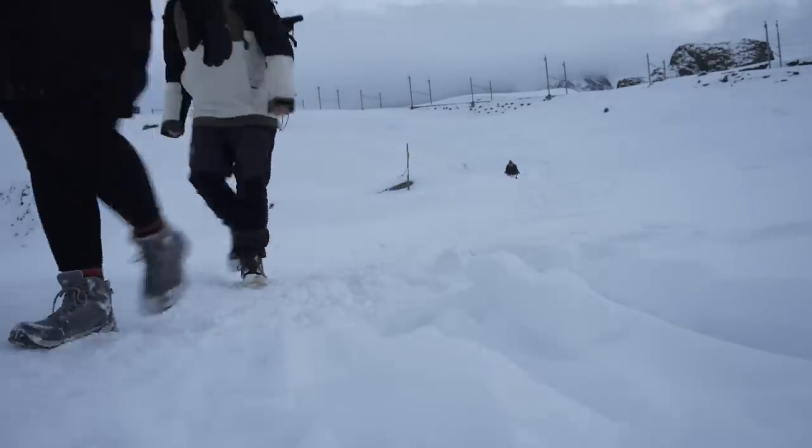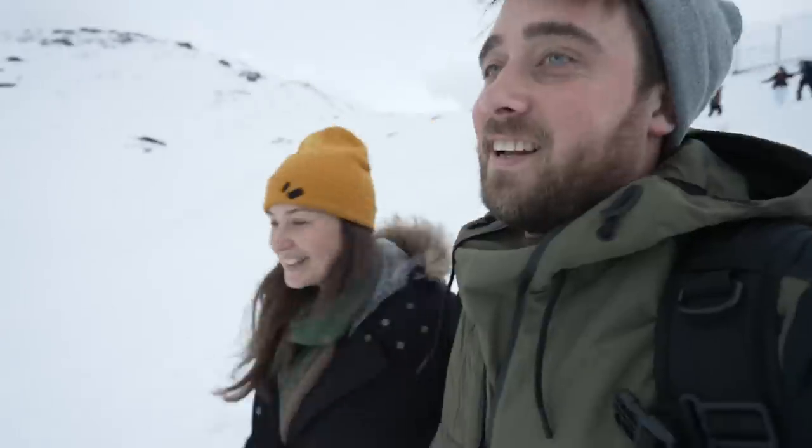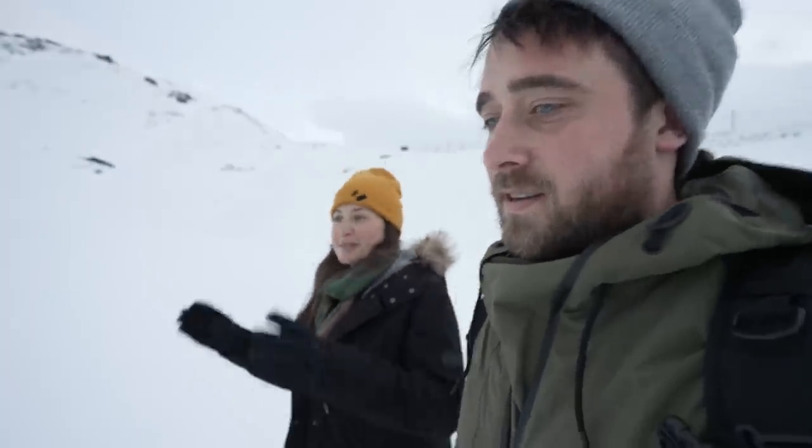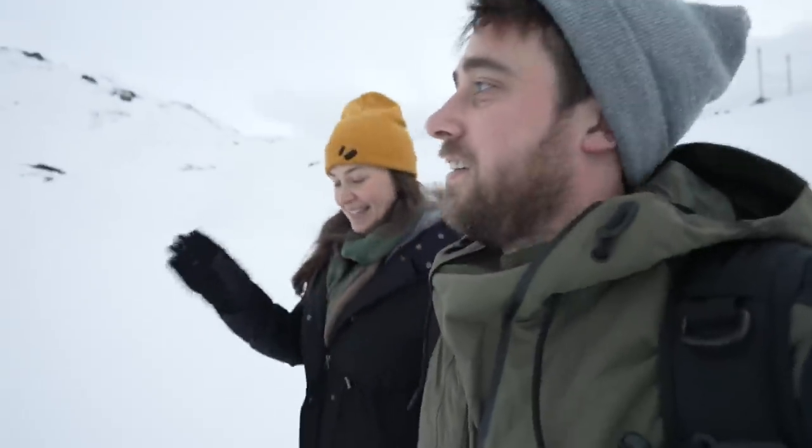The worst part is over — what a champ Emma is! She's pregnant and just traversed down a mountain. I feel like a kid at Christmas, this is so exciting. I have been told that coming here is fine, I just can't do any strenuous activities — and this is probably my limit. Once I get in there I'm not going to be leaving until we leave.